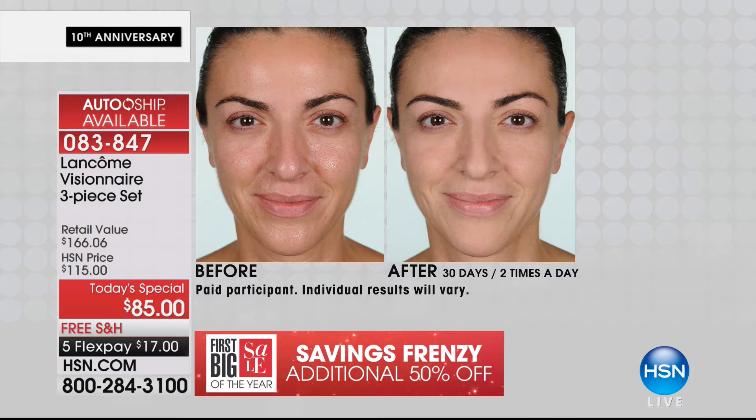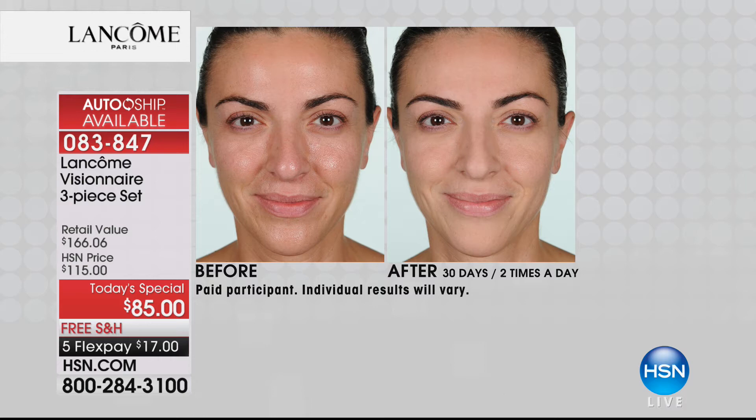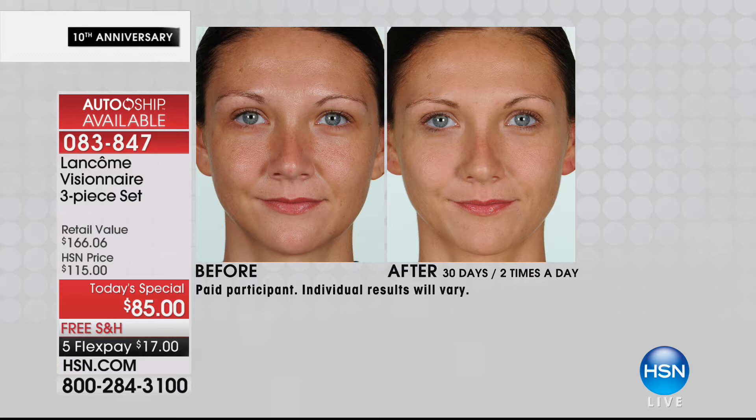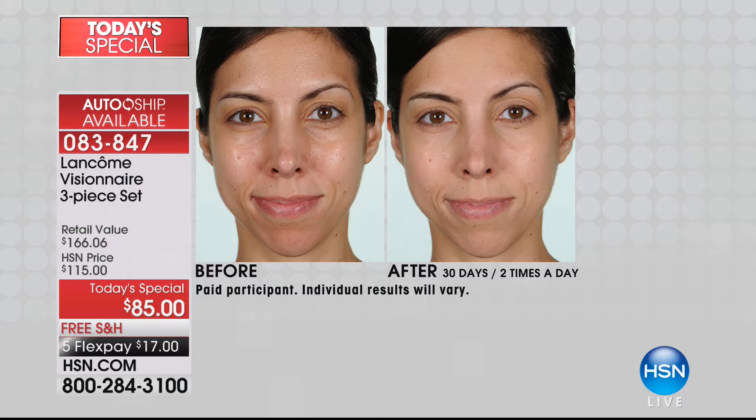My skin looked clear, I had smaller pores, my skin looked brighter. I suffer from hyperpigmentation because I've got darker skin, and if I pick at a pimple or scratch something, I get dark marks on my face. I love that I could leave my house without wearing makeup. So if you want that younger version of yourself, if you're looking in the mirror and not pleased with the way your skin looks - texture, pores, fine lines, wrinkles, even complexion - you should be on the phone lines ordering our today's special.